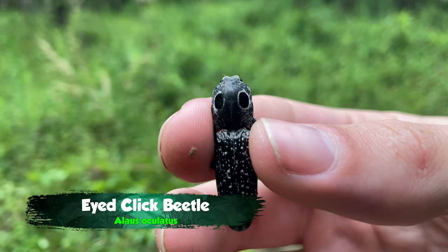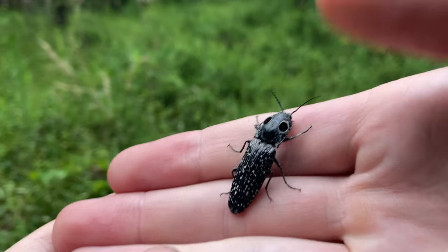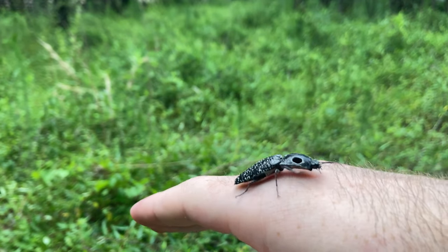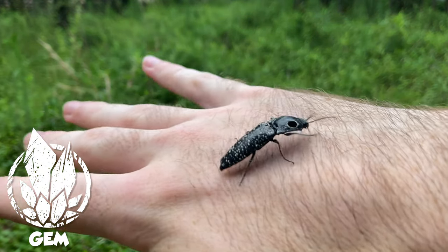This is an eastern-eyed click beetle, probably one of the biggest click beetles in North America and one of the rarest and hardest to find. Out here in North Carolina they're here, but you don't see them very often. Where that margined warrior beetle was absolutely a wild encounter, this is something I would actually consider a gem out here in the woods.